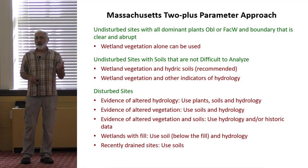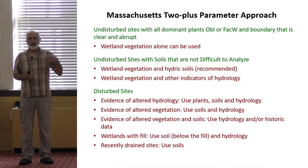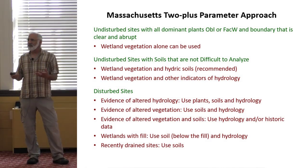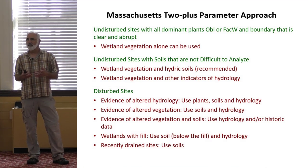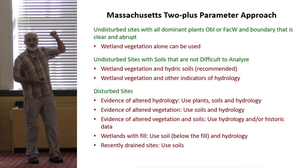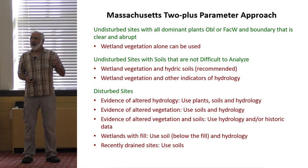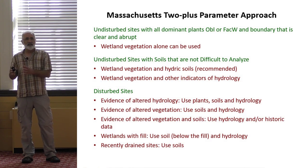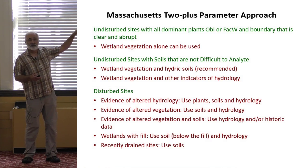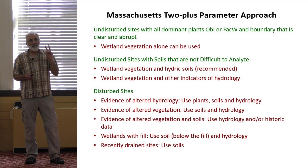We call this a two-plus parameter approach. The federal delineation approach is a three-parameter approach. The old approach in the 1995 manual was two-parameter. We call this two-plus because it should be flexible enough to use all available evidence to come up with the best, most accurate line possible. There's one circumstance where we endorse vegetation alone — where the boundary is obvious. Where there's no evidence of disturbance and soils are not difficult to analyze, we recommend using vegetation and soils. Or you could use vegetation and other indicators of hydrology. The plus part means: use whatever you've got and try to get the best line possible.